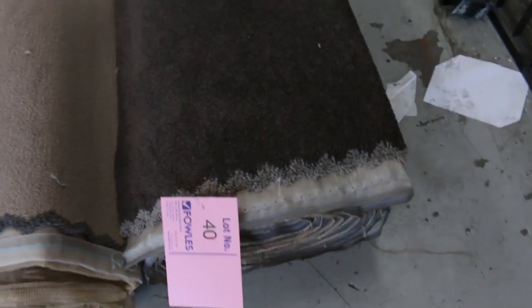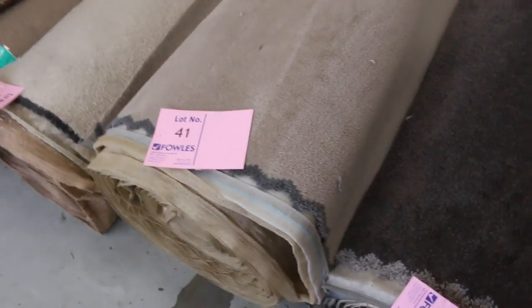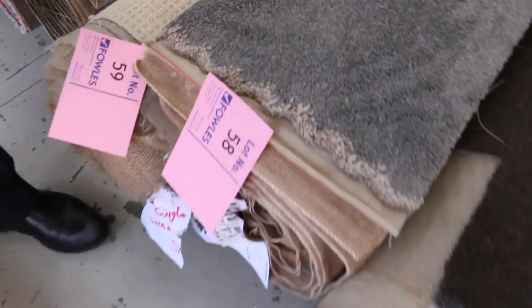At $140–$150 a meter it's certainly worthwhile. Lot number 40 is a good one too — 9.7 meters, a nice dark charcoal color, solution-dyed nylon carpet. Again lots of loop pile through here starting from as low as $25. Lot number 58 is a nice grey twist pile, just getting along here — I've seen lots of loop pile, but lot number 58 is a nice grey twist pile.